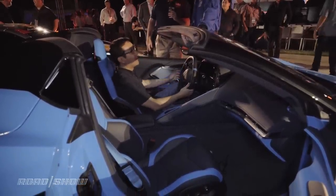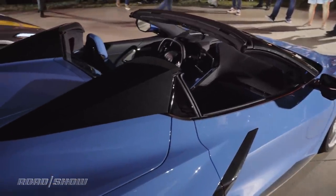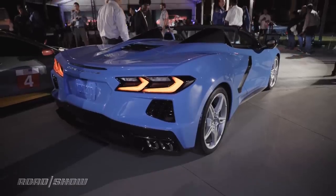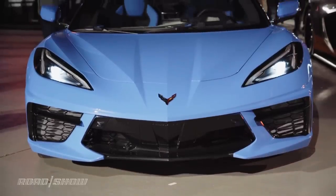As for trade-offs that come with the convertible, Chevy made every effort to keep them at a minimum. From a function standpoint, the trunk can still hold two sets of golf clubs with the top down, and the frunk is still there, capable of holding a rollerboad and laptop bag.